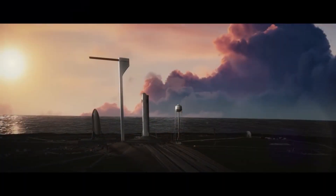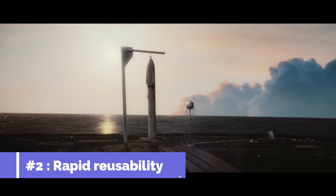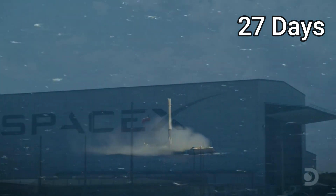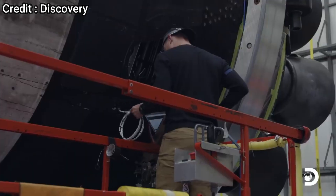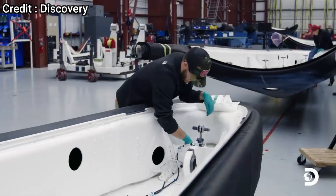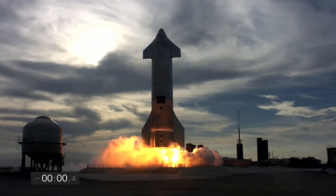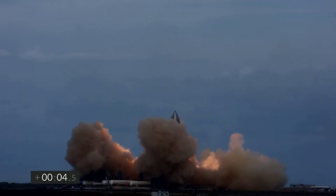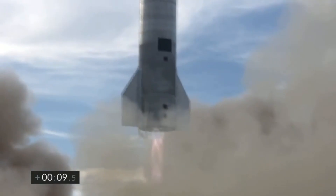The most important advantage of catching Starship will be the very low turnaround time for the next launch. For Falcon 9 boosters, even the fastest turnaround time has been 27 days. Once a Falcon 9 lands on a drone ship, it is transported to the refurbishment hangar, where the booster undergoes inspection and some instruments are replaced. The part which takes up most of the time and energy is the landing legs. With SpaceX trying to achieve rapid reusability with Starship — planning to relaunch the rocket within just a few hours — the landing legs could potentially lead to delays here as well.